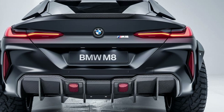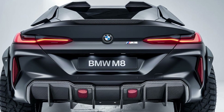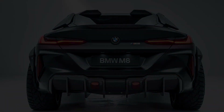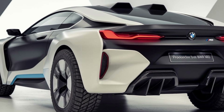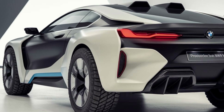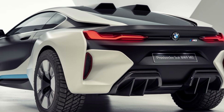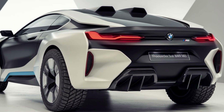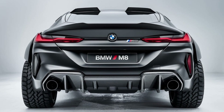BMW has truly outdone itself with the 2025 M8, offering a perfect blend of performance, luxury, and technology. Whether you're looking to make a statement on the highway or enjoy the thrill of track-worthy speeds, the M8 is designed to impress. This is not just a car, but an experience, and it's one that stands at the pinnacle of BMW's M-Series lineup.